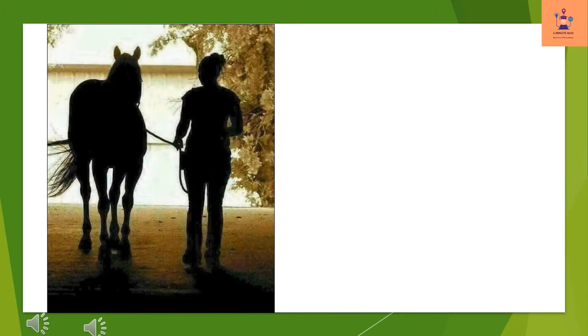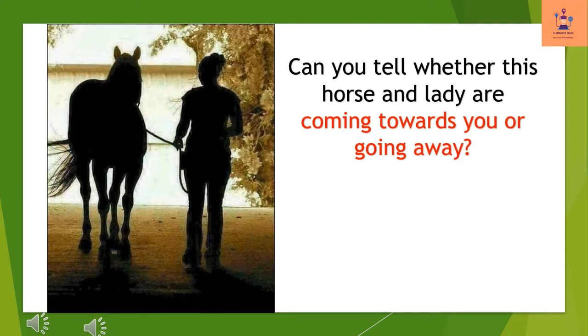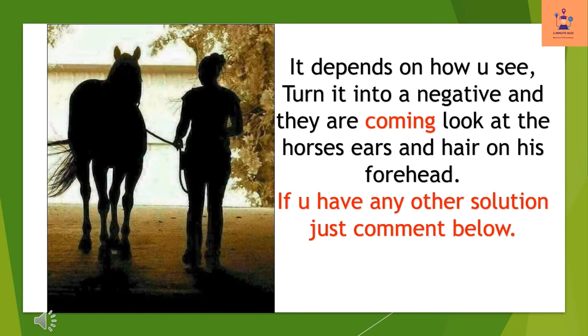Here is a very good optical illusion. This picture is not only an optical illusion but also a good observational picture puzzle. Can you tell whether this horse and lady are coming towards you or going away? It depends on how you see — turn it into a negative if they are coming, with the horse's ears and hair on his forehead. If you have any other solution, just comment below.